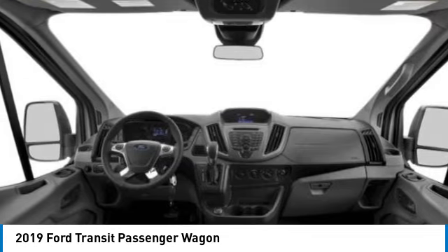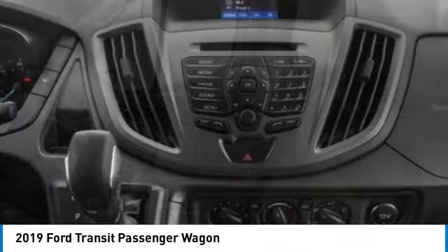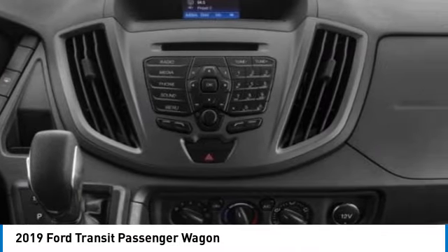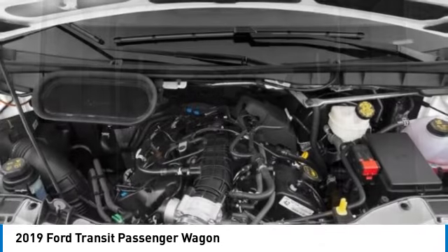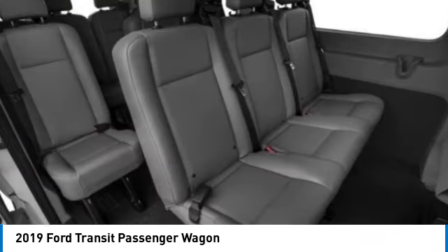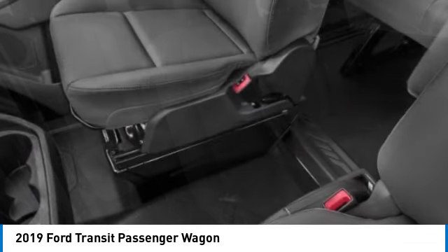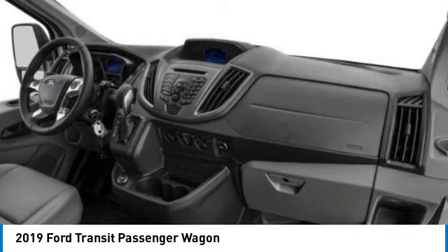Here are some of this vehicle's great options: electronic stability control, brake assist, traction control, remote keyless entry, rear all-season tires, front wheel independent suspension, four wheel disc brakes, rear wheel drive, steel wheels, and front all-season tires. A vehicle like this doesn't come along every day.